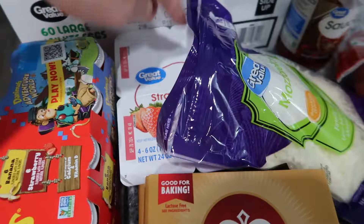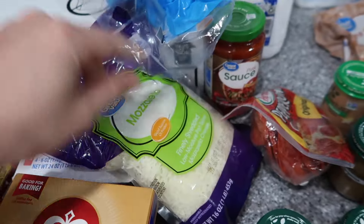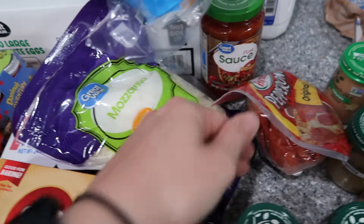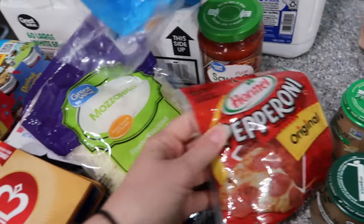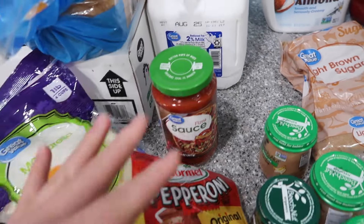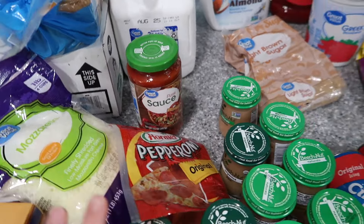Four yogurts — that's for Savannah. The mozzarella: Savannah's been really into making pizzas ever since she spent the night at my grandma's house. So I've got the mozzarella cheese, more pepperoni, and actual pizza sauce for her. They make them on a tortilla — it's really cute and delicious. She loves it.